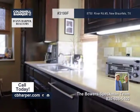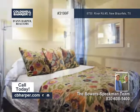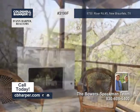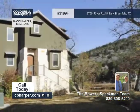Features include a spacious, flexible, and contemporary floor plan with high-vaulted ceilings, travertine counters, onyx backsplash, alderwood doors, and more. Come see this amazing property with the Bower Specman team.